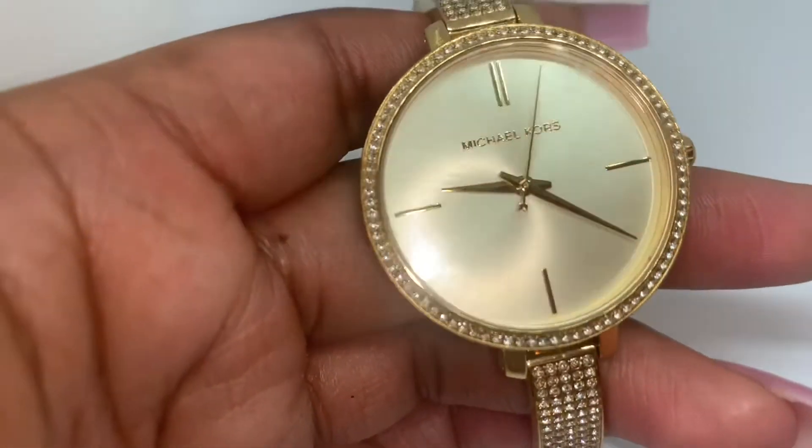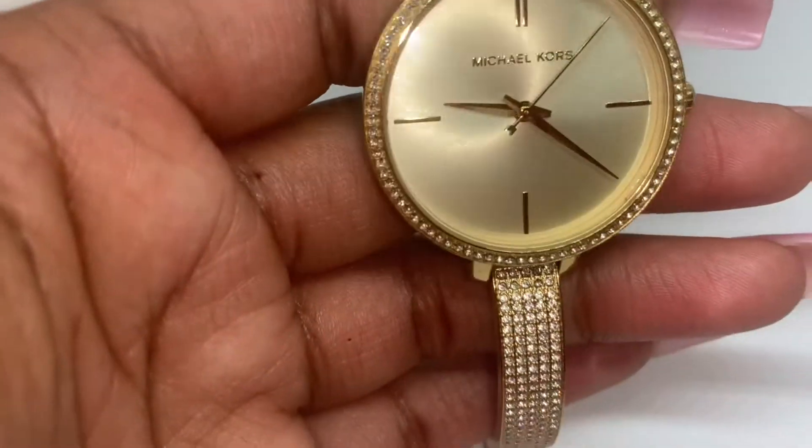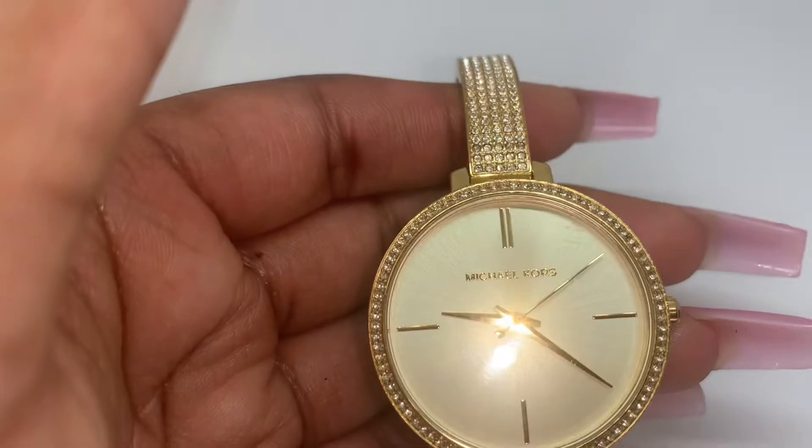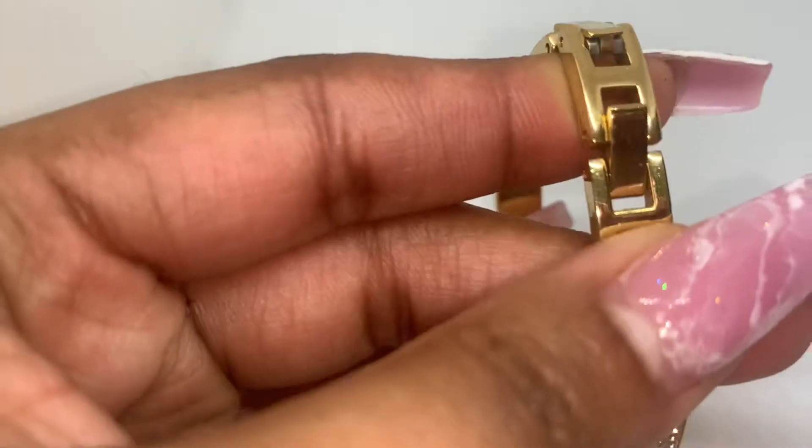Next is this pretty Michael Kors watch which was gifted to me from Bae. I love it because it's really cute and dainty. I've worn it a lot and there's really no signs of wear or anything with this watch — I just think it's really cute.